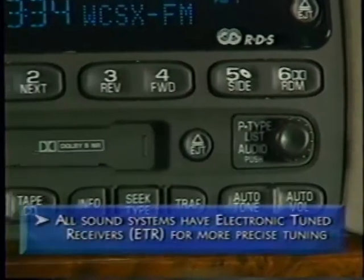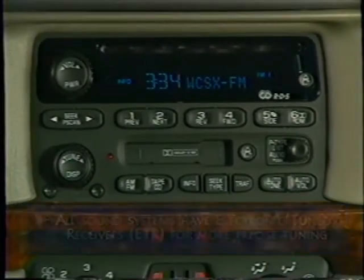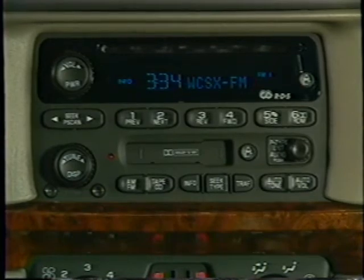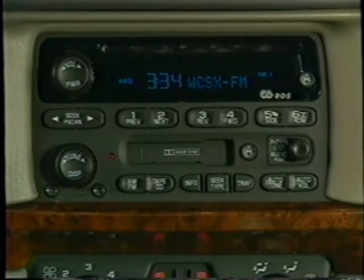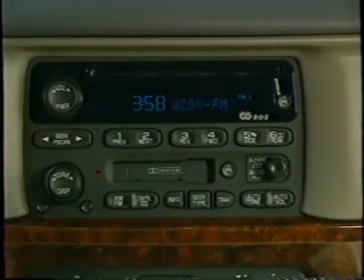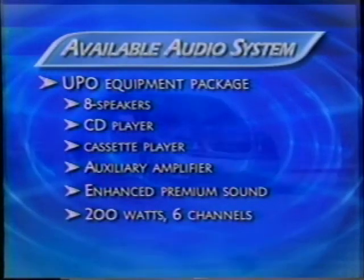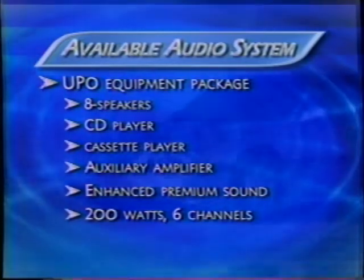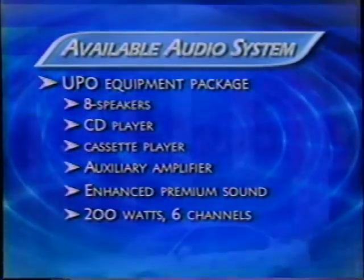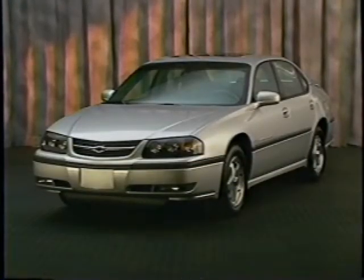All Impala audio systems provide excellent sound, with large buttons and dials that make operation easy. For 2002, the standard audio system adds a cassette player and RDS — Radio Data System — standard on all Impala audio systems. It's an advanced technology that allows drivers to receive a wide variety of information such as radio station format, text messages, and traffic or weather bulletins. Also new for 2002, an auxiliary amplifier has been added to the available eight-speaker system, delivering enhanced audio quality.